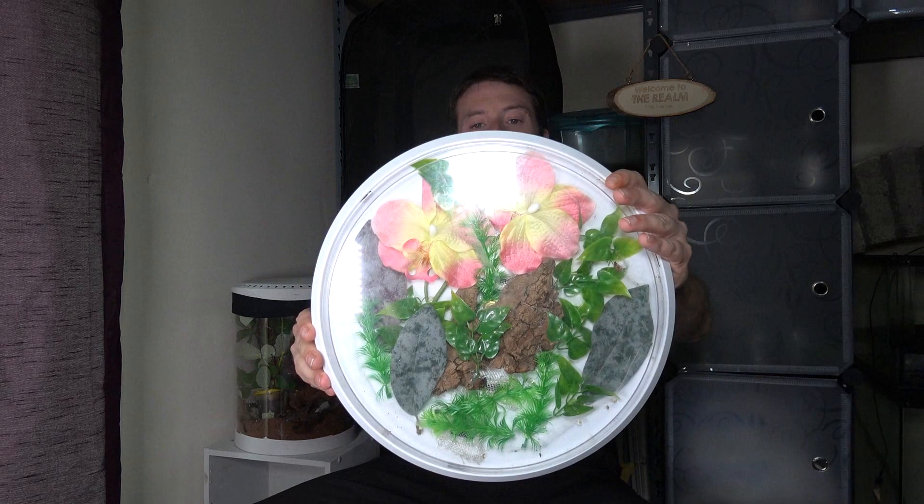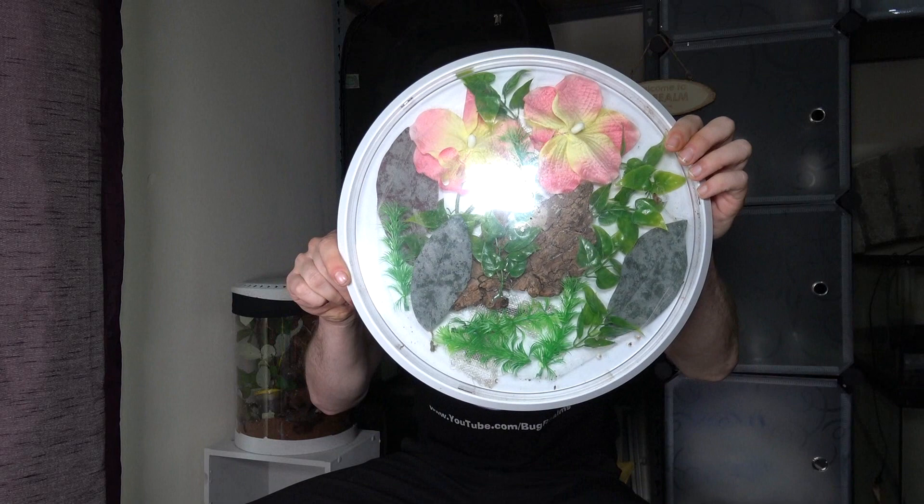So yeah, it's quite sad the spider's gone, but now it can give a new home to another spider, which we'll get on to in a minute. But first, let's gut this enclosure and redesign it.